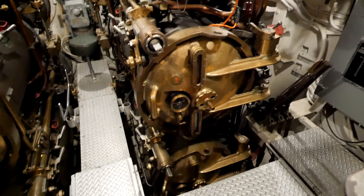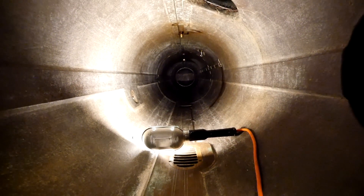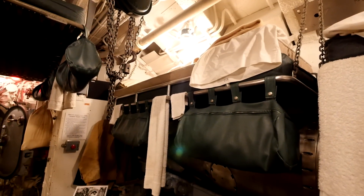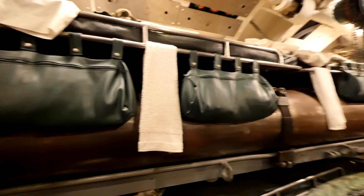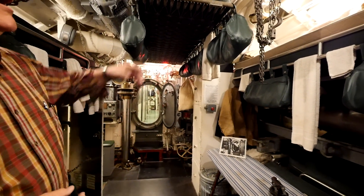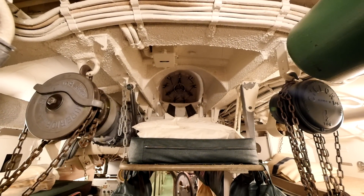Torpedo tube number one is open. This is the enlisted men's birthing space. The officers slept in the next compartment, but some of the enlisted crewmen of the COD could sleep in the torpedo room. They liked sleeping in here because it was cool and quiet. They had some extra room, and the senior man could sleep in the penthouse bunk, high above everyone else. Above the penthouse bunk is the loading hatch where the torpedoes are brought aboard.